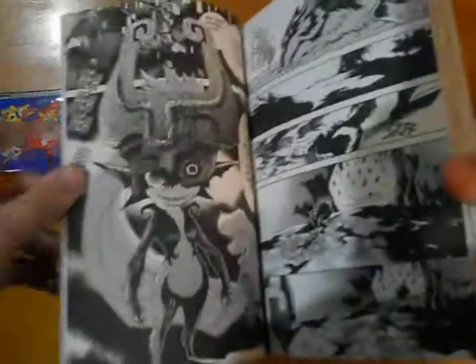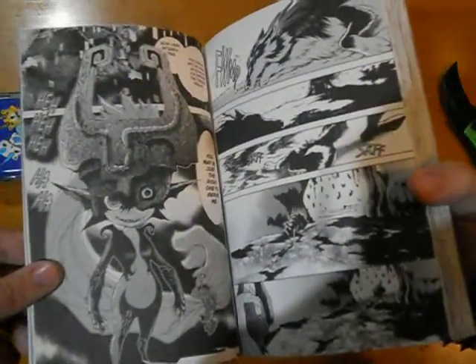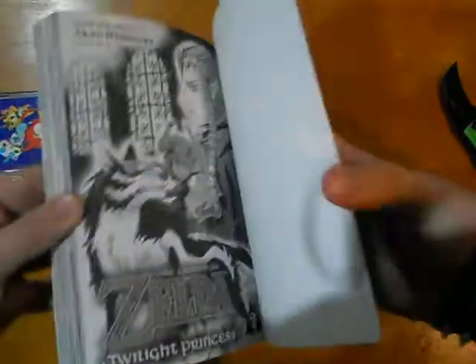Volume 1 basically ended with Midna first finding Link — Link becomes Wolf Link and then gets dragged away to Hyrule Castle. That's where it ends, which is still relatively early in the game. So we're gonna see where Volume 2 ends.